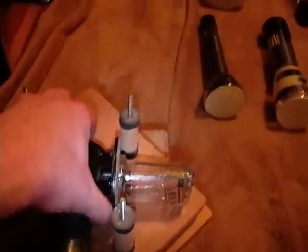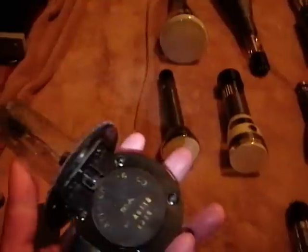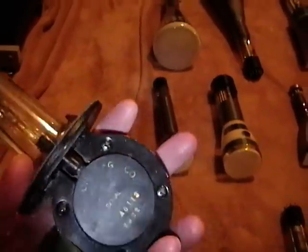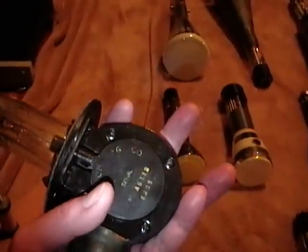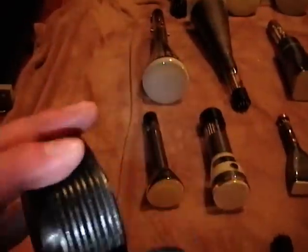These are early radar tubes, including this one which is a magnetron. This would actually produce the strong radar pulses. Now this is just the actual electron gun part of it. In practice it would have two very powerful magnets or one big horseshoe magnet wrapped around this whole thing.